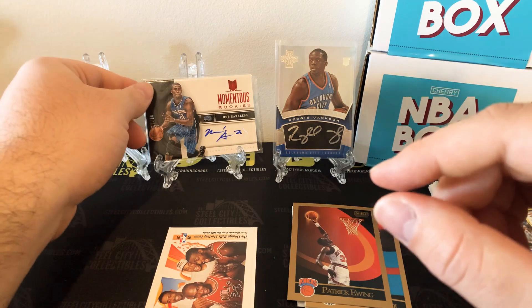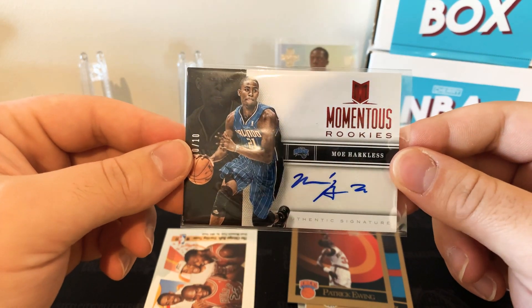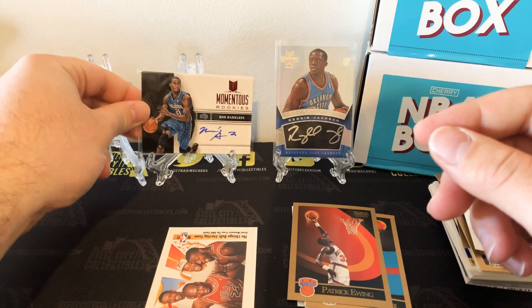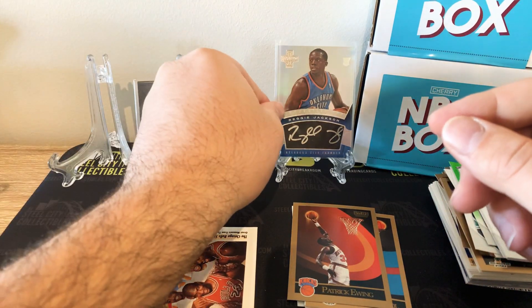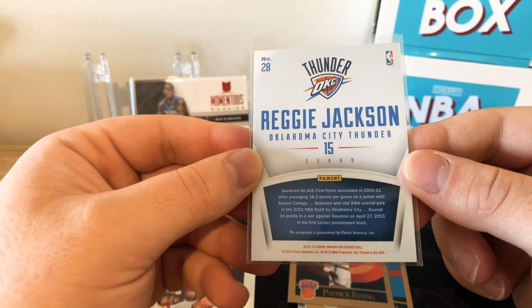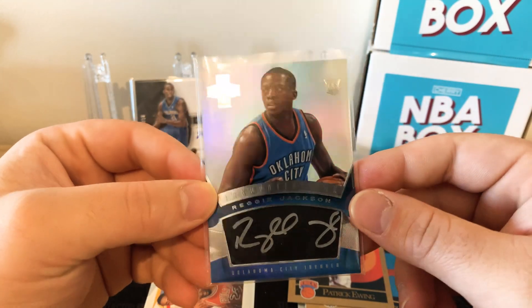We had the Moe Harkless numbered to 10 Monumentous Rookies, and the Reggie Jackson — I think it's an RPA, looks cool nonetheless, not numbered I don't think. Oklahoma City is now with the Clippers — big chance to win a chip this year.